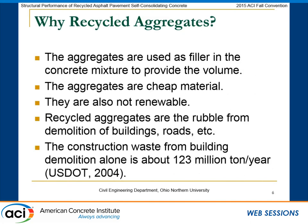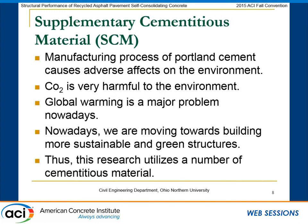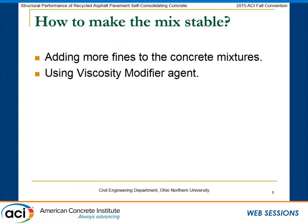We incorporated recycled aggregate, specifically recycled asphalt pavement, in this research. We need recycled aggregate because we have limited natural resources. We also want to produce sustainable concrete, so we included supplementary cementitious materials, which are waste materials with less environmental impact than Portland cement. We replaced some Portland cement with these supplementary cementitious materials.